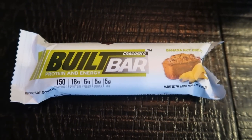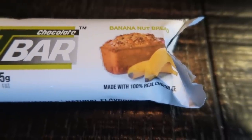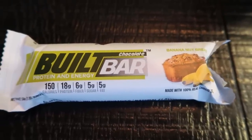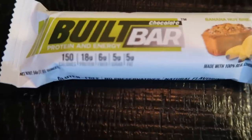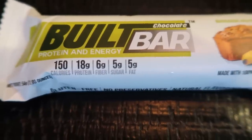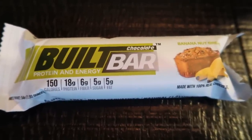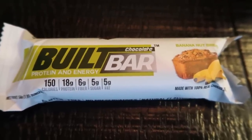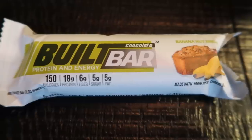It is morning snack time, so it is Built Bar time. I have the new limited release flavor of banana nut bread. This is so delicious — it literally tastes like banana nut bread with little chunks of nuts and bananas. It is four smart points. Here is the nutritional information: 150 calories, 18 grams of protein, six fiber, five sugar, five fat. Between the protein, fat, and fiber, it keeps you nice and full. This is a limited release flavor. It was released with the peanut butter brownie, which is also absolutely delicious. Both are four smart points.